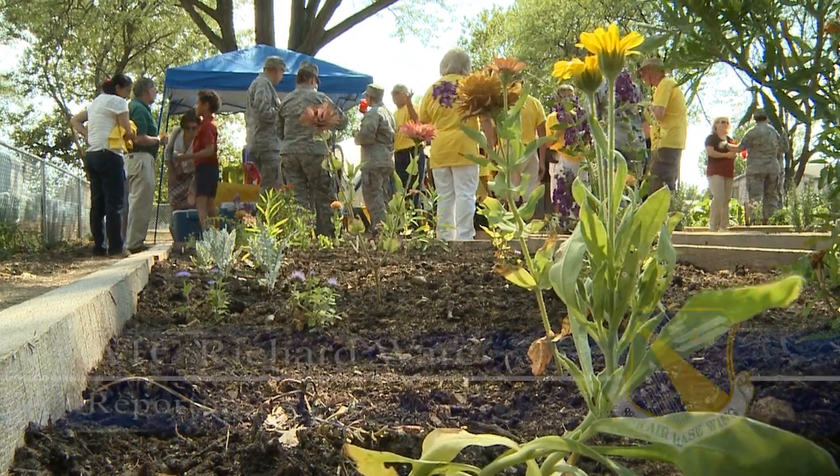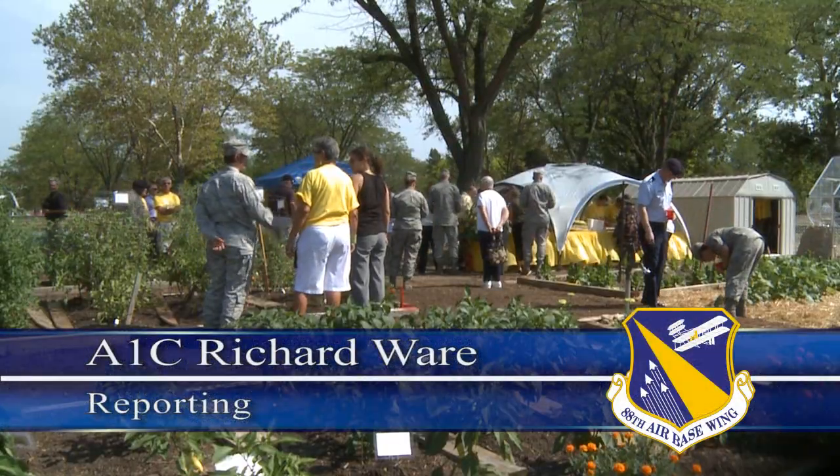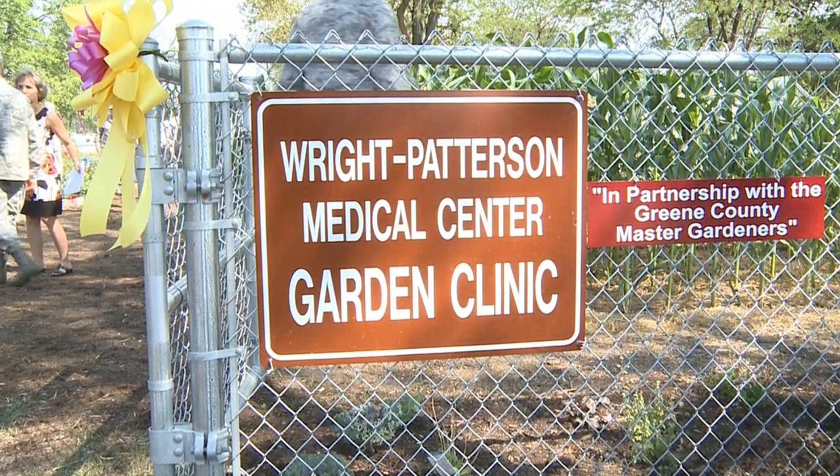This isn't just any old garden. Actually, it's the first of its kind. This is the Wright-Patterson Medical Center Garden Clinic. That's right — this is a garden clinic.